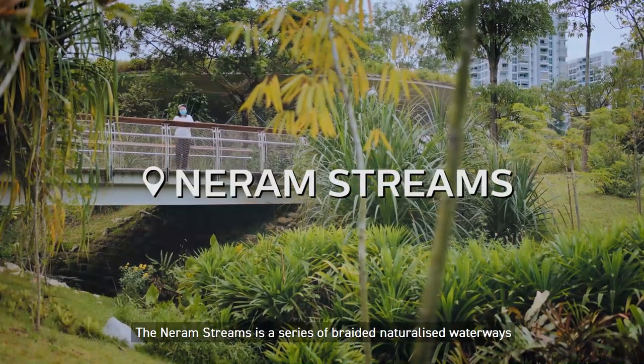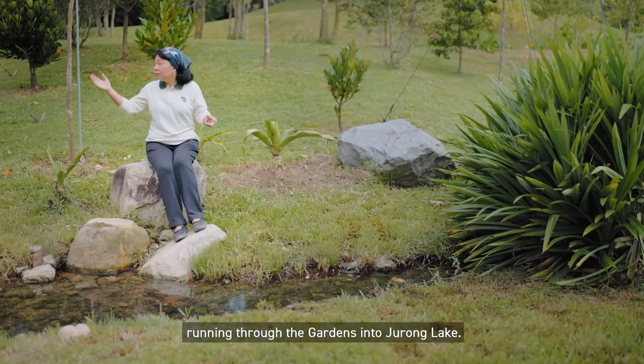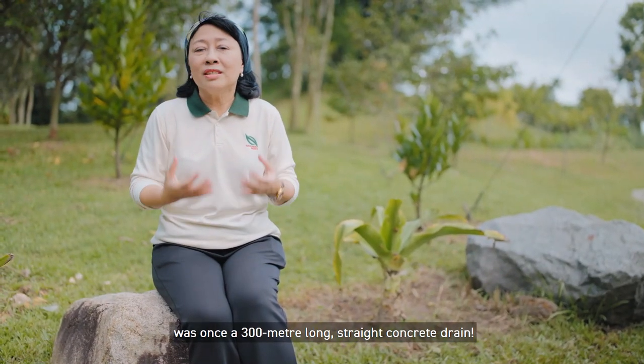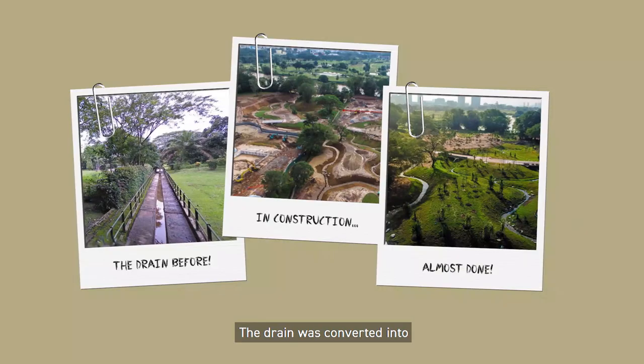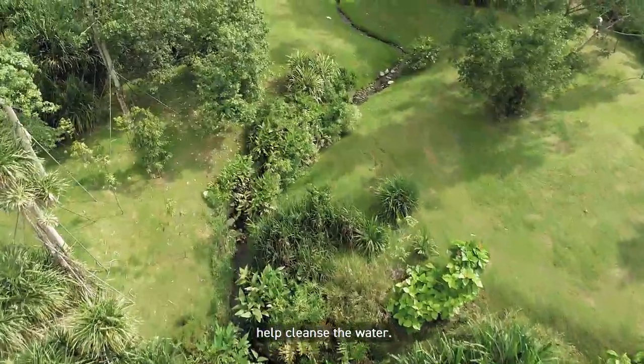Niram Streams is a series of braided naturalized waterways running through the gardens into Jurong Lake. It would be hard to believe that this was once a 300-meter-long straight concrete drain. The drain was converted into naturalized streams to channel rainwater into the lake, and plants growing in the streams help cleanse the water.